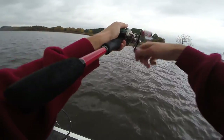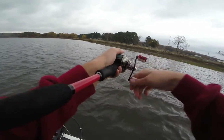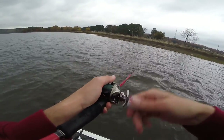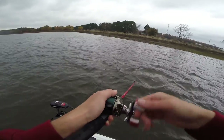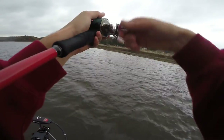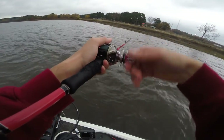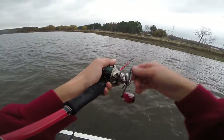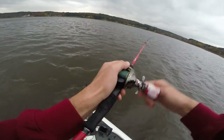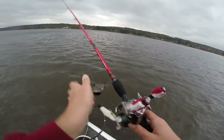These fish are getting active ahead of this front — the wind and cloud cover really getting them active and pushing them up shallow. But later today it's supposed to drop to like 45 degrees, so this bite is probably going to die off pretty quick. You've got to take advantage of it while you can. In the fall when you get these pre-front conditions, my favorite bait to throw is a buzzbait — it's just a really good way to get them to bite.